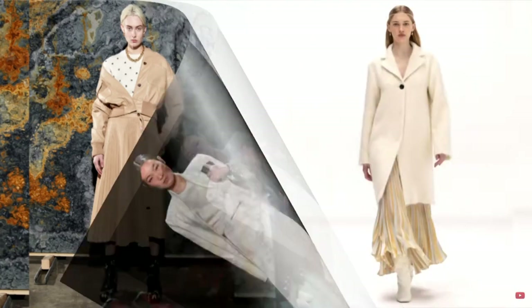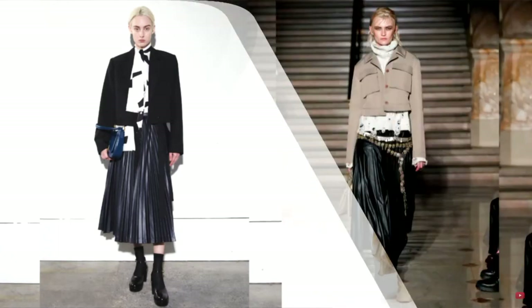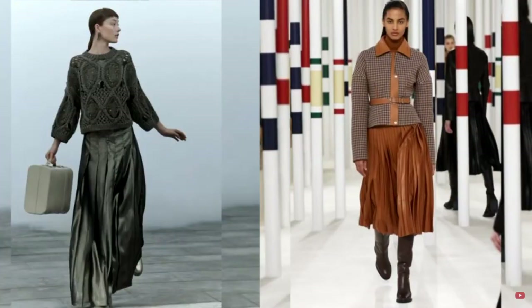By wearing a pleated skirt, you can safely go to the office combining it with a classic jacket and loafers, add an elegant blouse with flounces for a romantic date, or even replace shoes with sneakers for a long walk around the city. To create more formal looks, models made of dense suiting fabric with large folds are suitable. A pleated skirt can take its rightful place in the closet of any woman and make the image romantic and feminine.